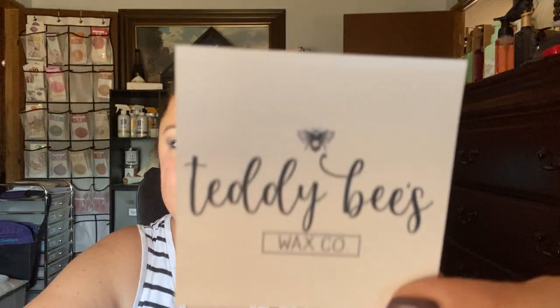Hello, my wonderful YouTube friends. I just got the most beautiful box delivered. This is something I have been waiting on since the middle of April. It is my Teddy B's box. This is my first time with Teddy B's, and it was delivered just now. Today is Saturday the 10th and I am so excited.